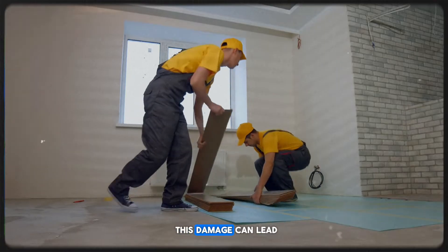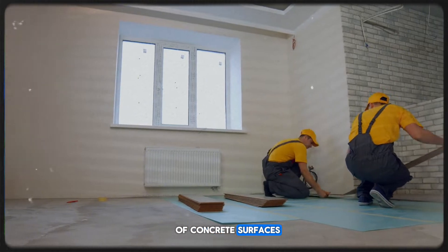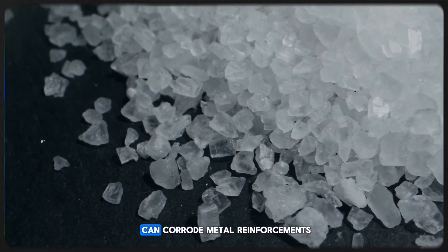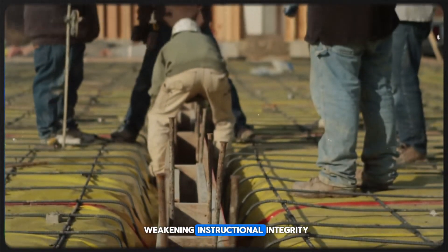Over time, this damage can lead to expensive repairs or even complete replacement of concrete surfaces. Additionally, salt can corrode metal reinforcements within the concrete, weakening its structural integrity.